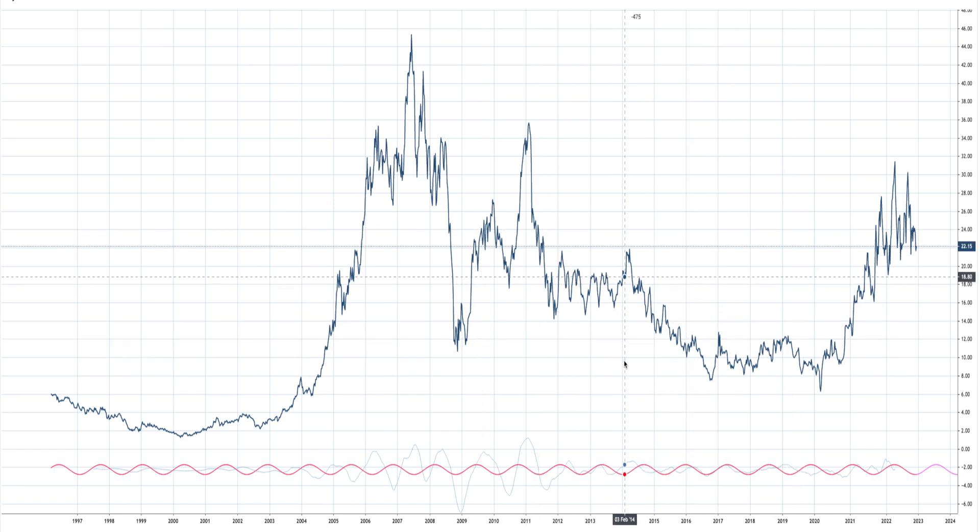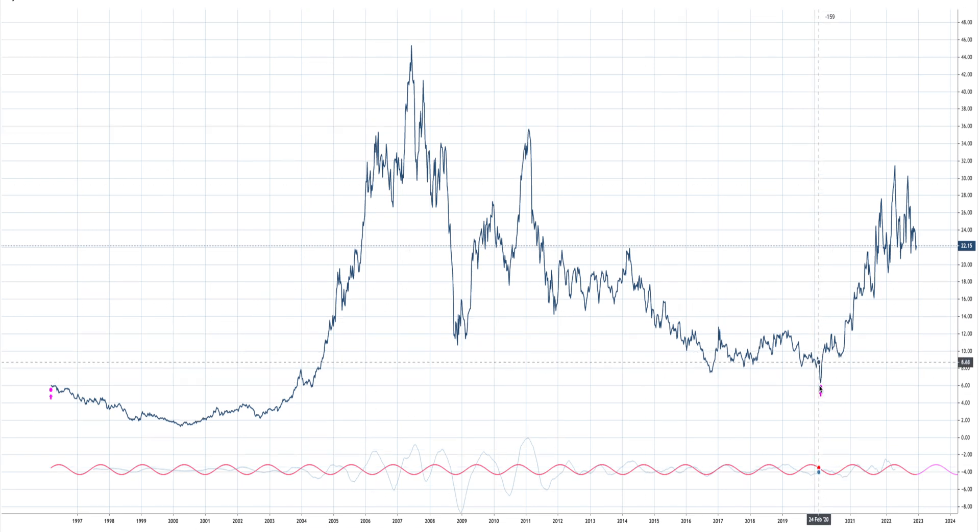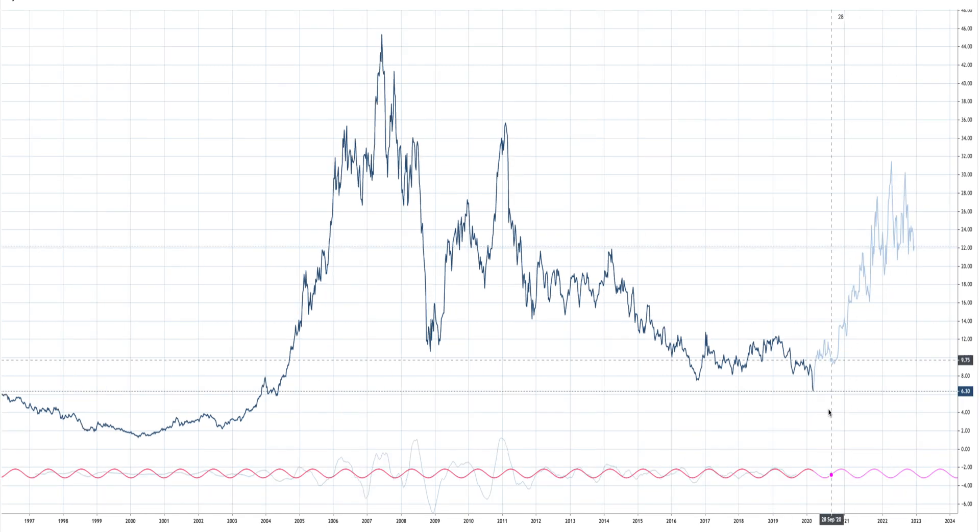This is a chart of Cameco, ticker CCJ. I want to take you through this — this is all in hindsight, research mode, this is education. I want to show you some observations I've noticed. First off, we know in hindsight that Cameco did a swing low on March the 18th of 2020. Now let's make pretend we don't know any of this price action was happening. We don't know anything. We only know that there's a swing low on March the 18th of 2020.